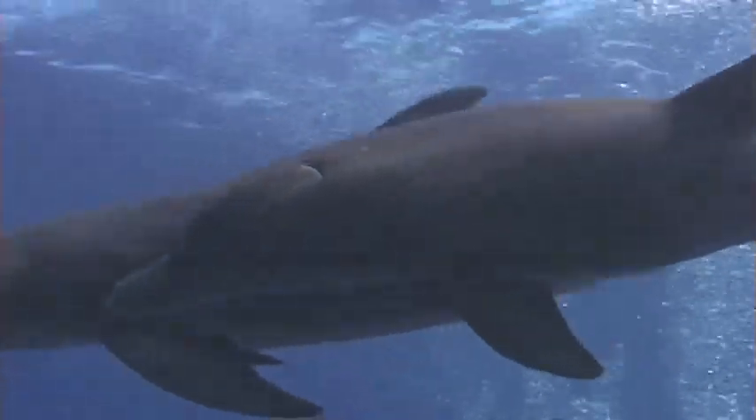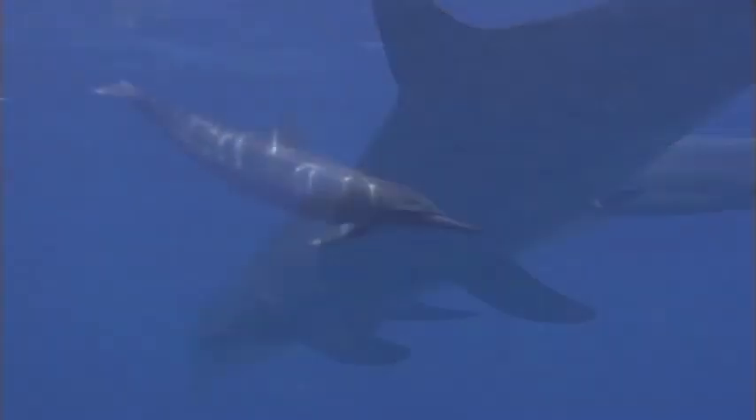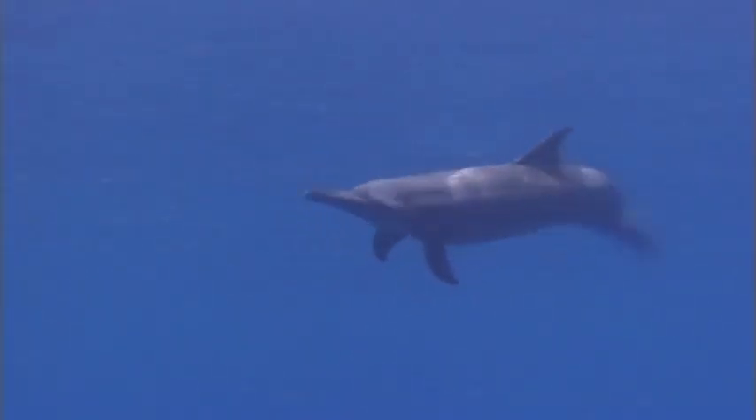Dolphins have great eyesight and they are always looking around at their world. So now, what do you think about when you see a dolphin? Do you still get excited? Come on, let's go swim like a dolphin.